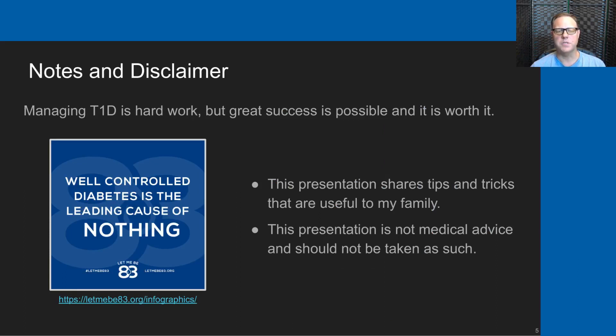Managing type 1 diabetes is hard work, and I won't deny that. But great success is possible, and I believe it's worth it. The primary reason is that well-controlled diabetes is the leading cause of nothing, which is one of the slogans of the Revere Foundation, which does business as LetMeBe83.org.